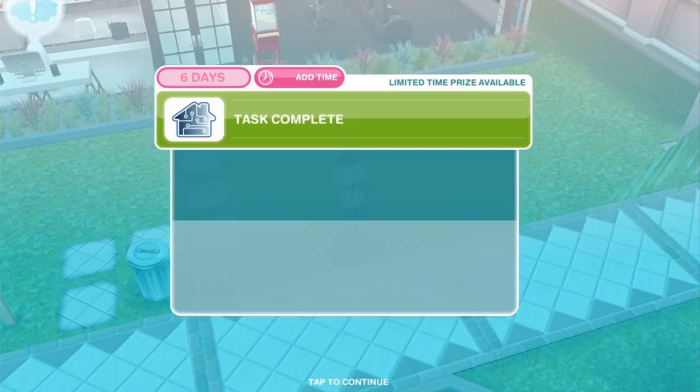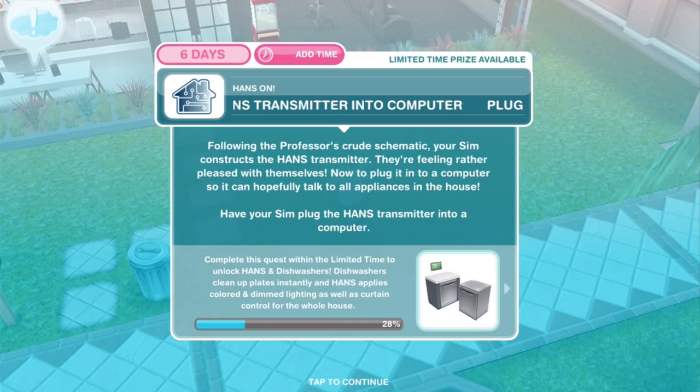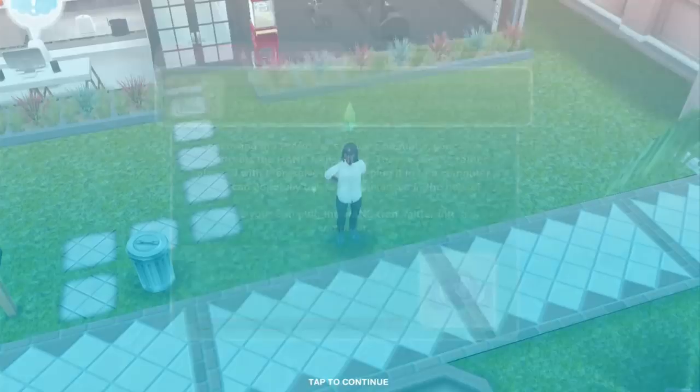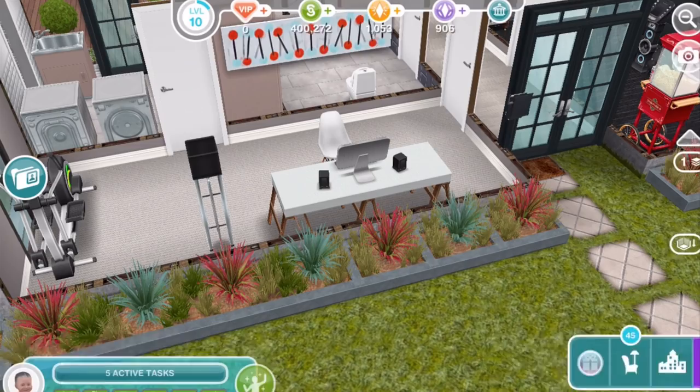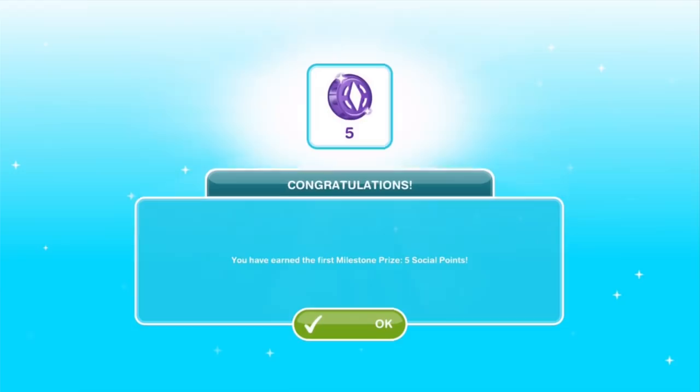Plug HANS transmitter into computer: following the professor's crude schematic your Sim constructs the HANS transmitter and is feeling rather pleased. Now to plug it into a computer so it can hopefully talk to all appliances in the house. Plug in transmitter for 7 hours. I'm looking at the quest progress and we're at like 30%, so I'm thinking this is not going to go smoothly. So we've hit a milestone — for hitting that milestone we get 5 social points, which is a nice incentive to keep working.